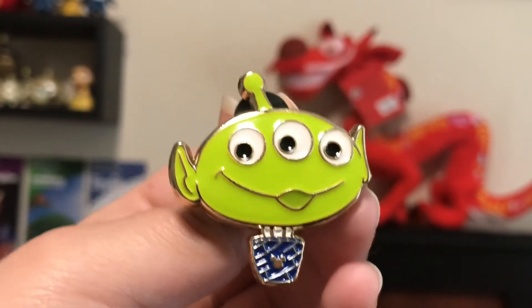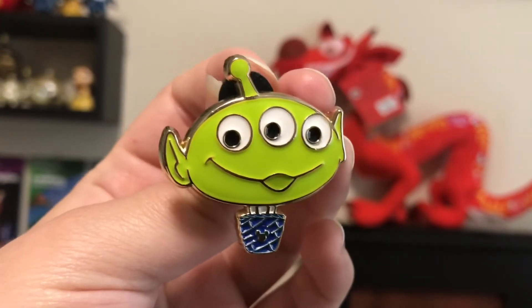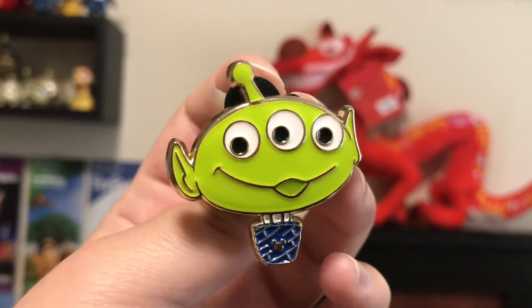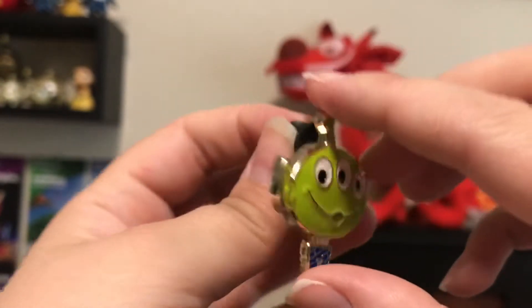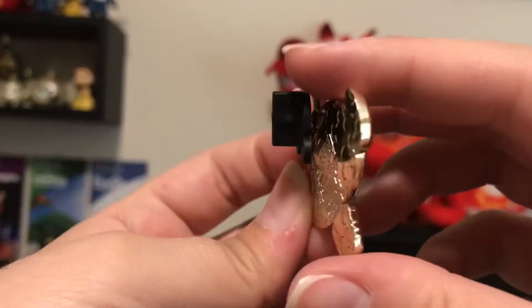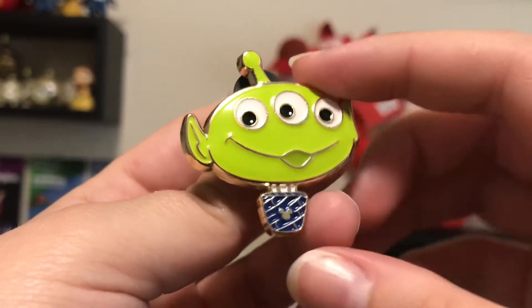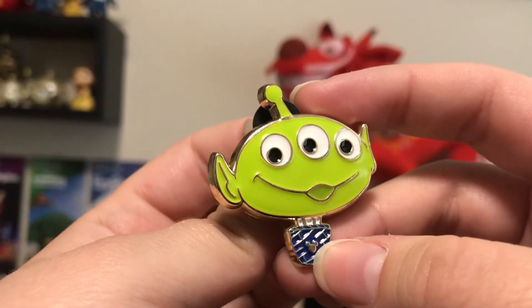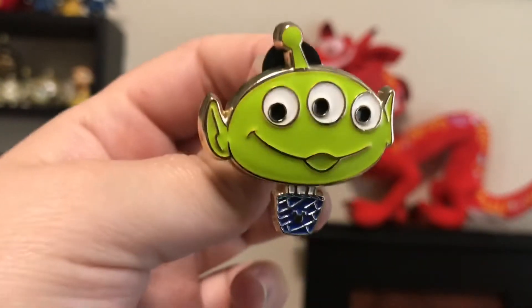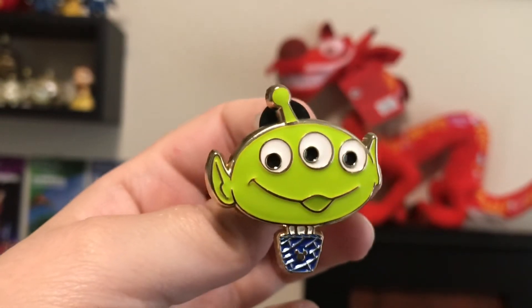And then I did get one more from her pre-sale. This is a Hong Kong Disneyland little alien pin. I know that there is like a Ham one from Toy Story in this set that I would like to get, but I just got the Toy Story alien for now. And this is a hidden Mickey pin as well — you can see a little Mickey head down there. Super cute pin. And Hong Kong just has fantastic pins, so I had to get this one.